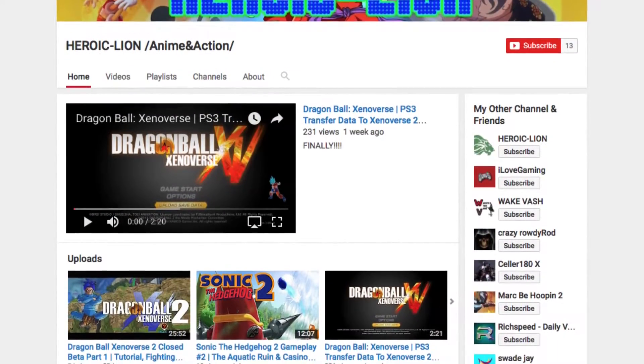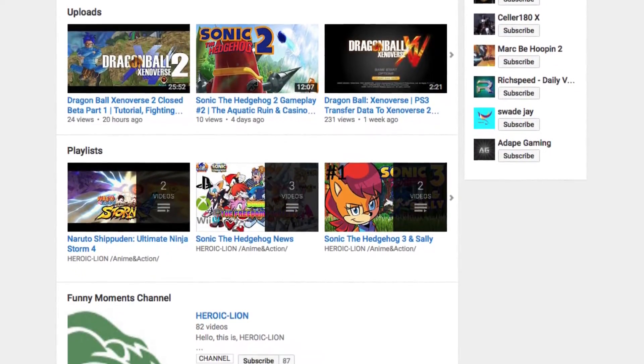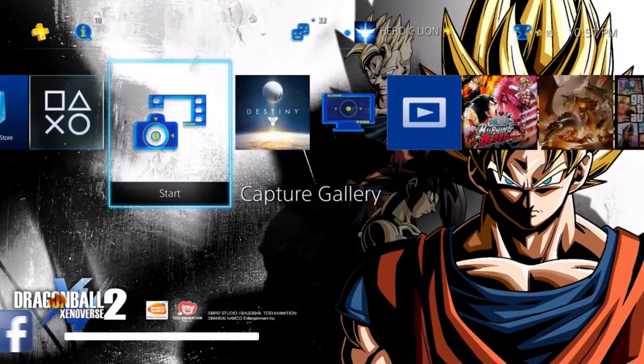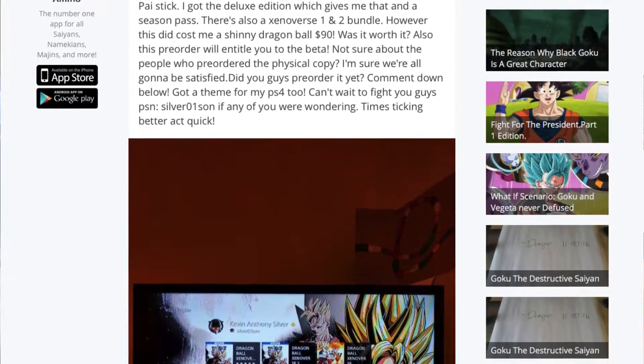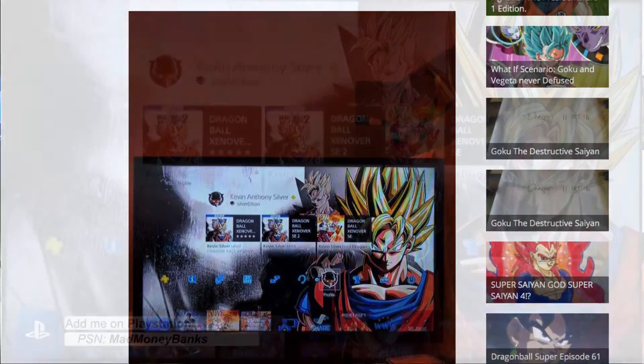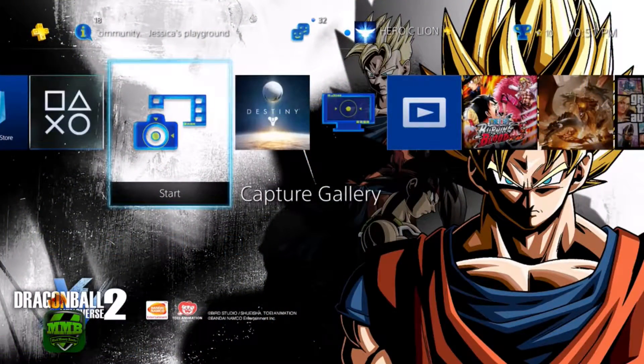This footage comes from HirogeLion. He actually posts a lot of anime content on his own YouTube channel, so make sure you check out his channel if you're into that stuff. I was actually able to find a screenshot of the upper menu from AminoApps.com, so I will link the article in the description where they talked about this theme and gave a little more information on the pre-order of the game.